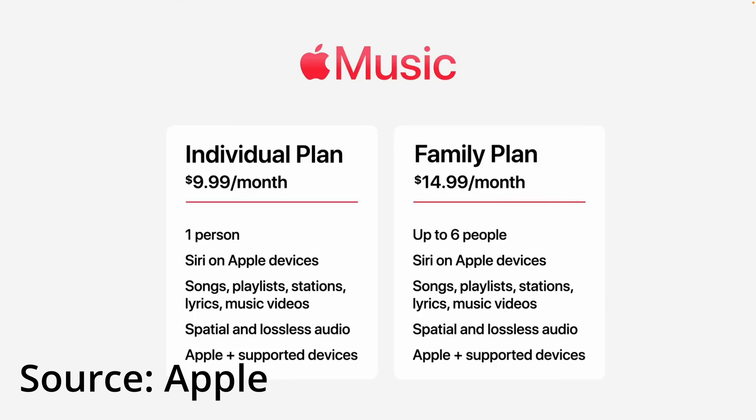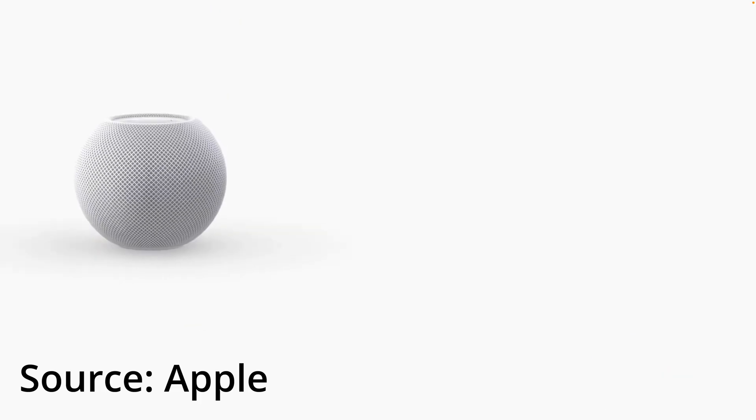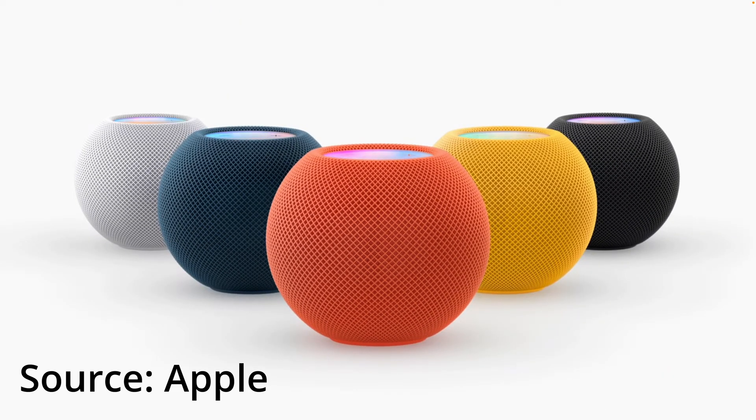First, let's talk about the small announcements they made, which includes a new plan in Apple Music that allows you to search for songs and playlists using Siri. You have to pay 50 rupees per month for accessing this plan, along with the other individual and family plans. Then there was a new announcement for the HomePod mini — nothing but three new colors: blue, yellow, and orange. That's literally it with the small announcements.